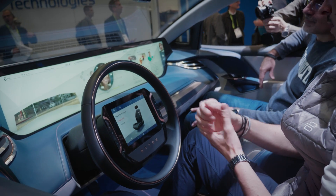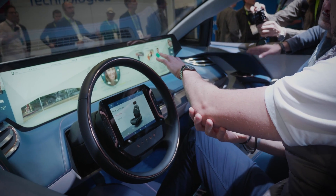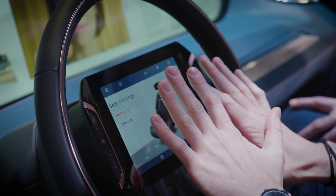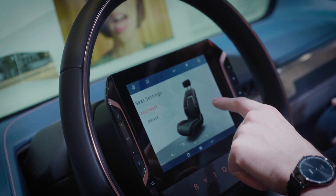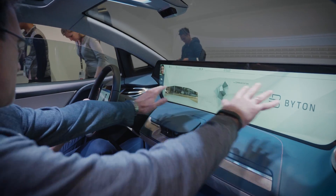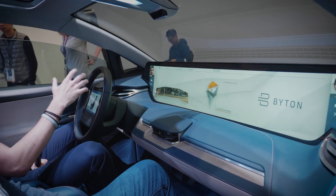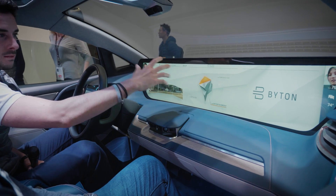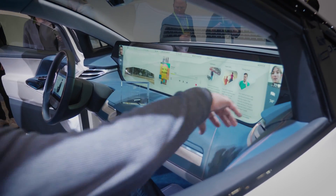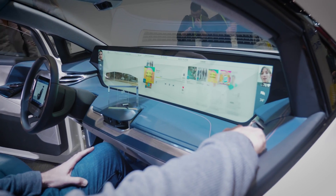The screen can be controlled through various different ways. For the driver, for example, you have a tablet within the steering wheel — that's a touch interface that controls the content on the screen. You also have voice control; we include Amazon Alexa, and we're working with our partners in China to integrate Chinese voice control. And then you have gesture control, where you can use your finger as a cursor on the screen and control various elements through that.